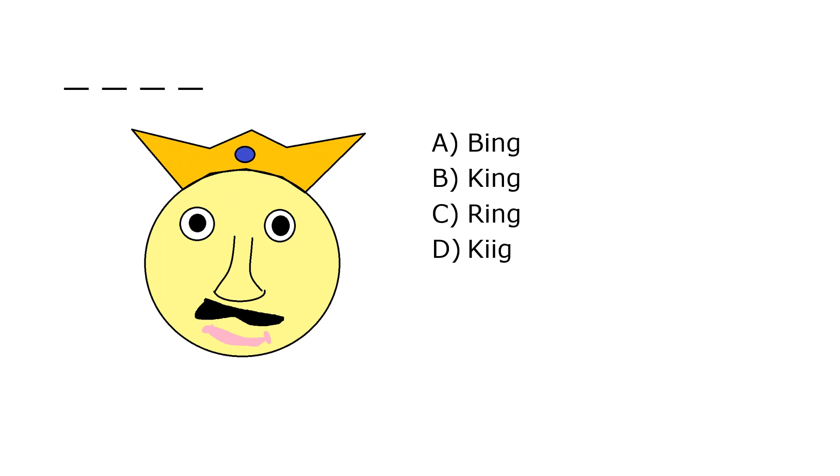What is it? A. Bing, B. King, C. Ring, D. Ki Agh. Our correct answer is B. King.